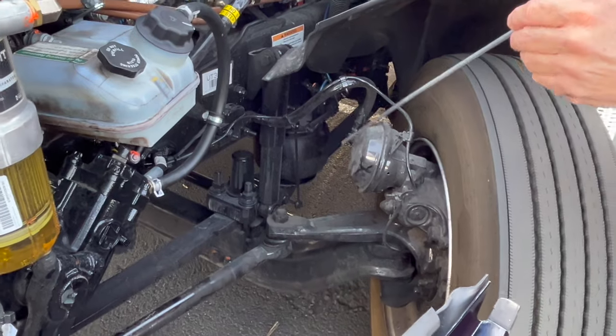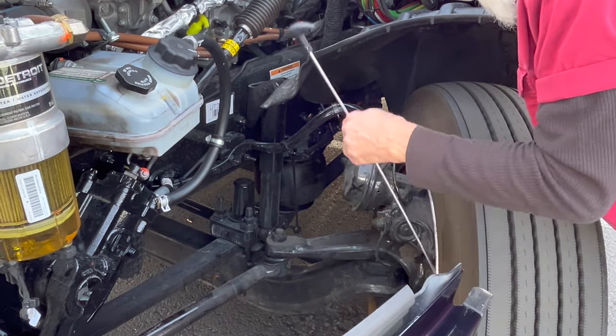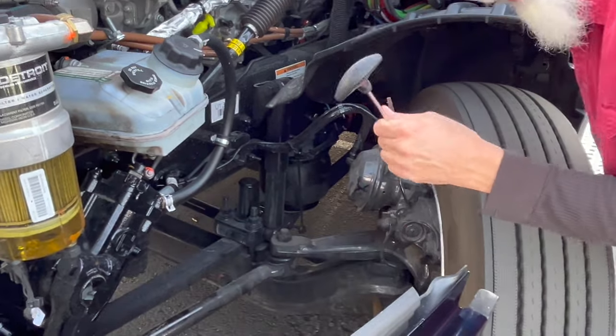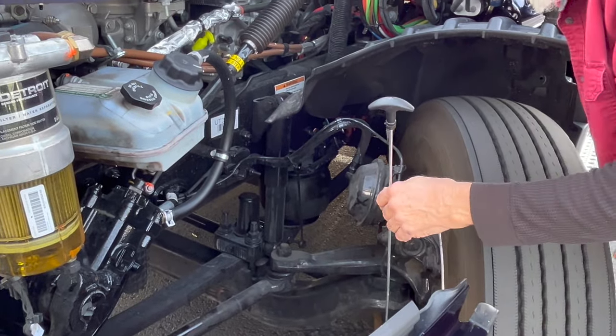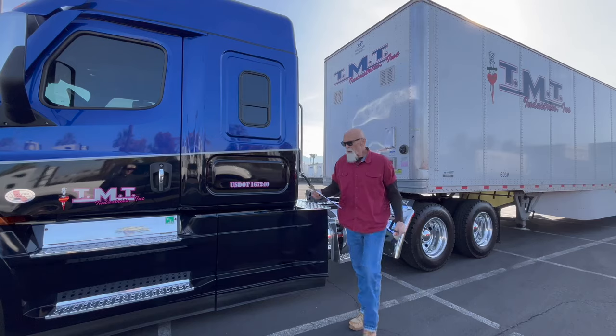The inside of the rim right here is dry. There's no oil or grease or anything that would maybe hinder the braking process of that brake.